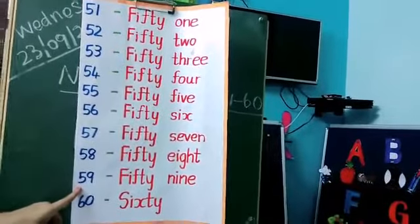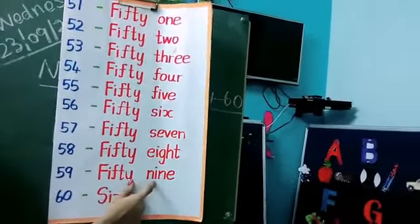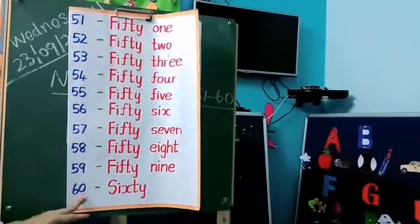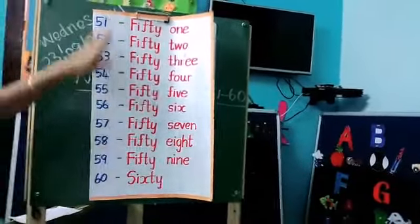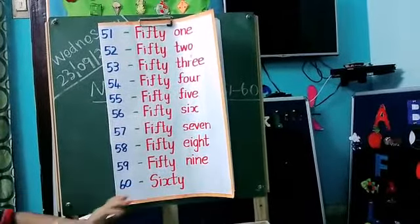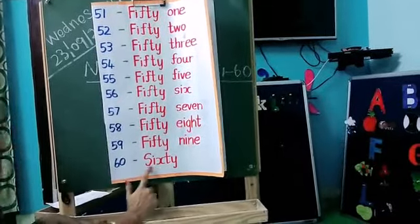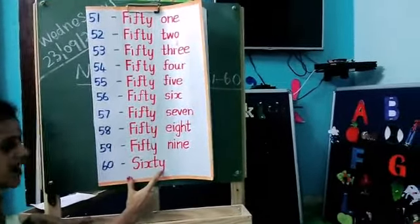Next, what is this number? 59. So for 59, first you have to write the 50 spelling, next you can write the 9 spelling. Okay kids, 59, after that is 60 — 6-0, 60. So here you have to change the spelling according to the number. So up to 51 to 59, you write the same FIFTY spelling, then write the 1 to 9 spelling. For 60, what's the spelling? S-I-X-T-Y, 60. Repeat once again: S-I-X-T-Y, 60.